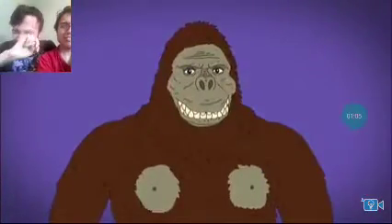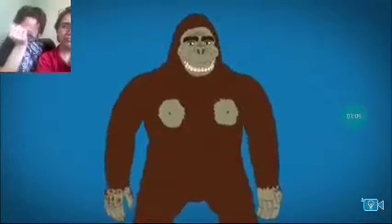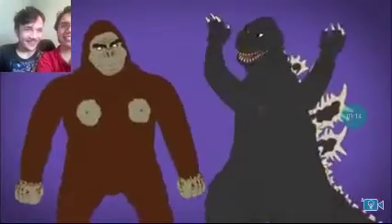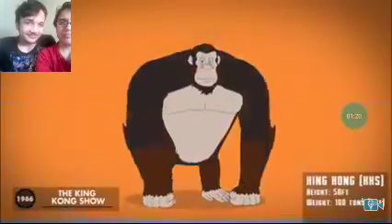Prominent cheekbones, thick eyebrows, and he's much taller than most iterations of Kong. He's apparently supercharged by lightning, which he uses to fight a radioactive — what?! Both tumbling into the ocean. Yep.